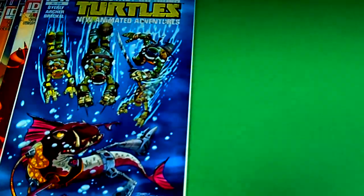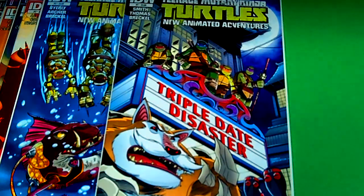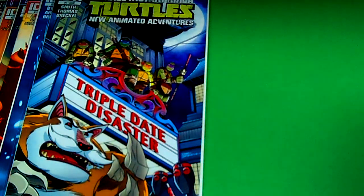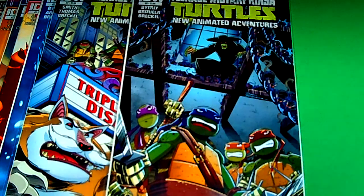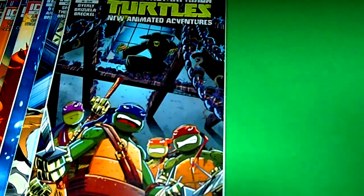Next I have issue number seven. Look at that — we got Dog Pound rocking it. Triple date disaster. We love our Dog Pound; love the figures. I can relate from the figures to the comics. Now this next one I really dig — issue number six. Check out this bad boy. That's the Rat King. Look at the rats — they're awesome, they're on top of the turtles. I went crazy for that cover.